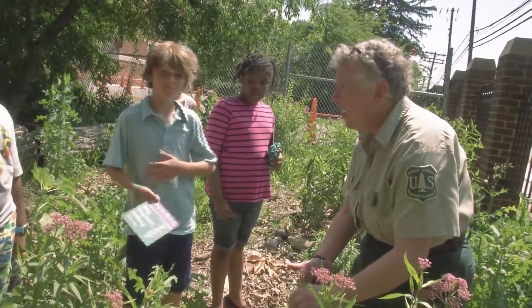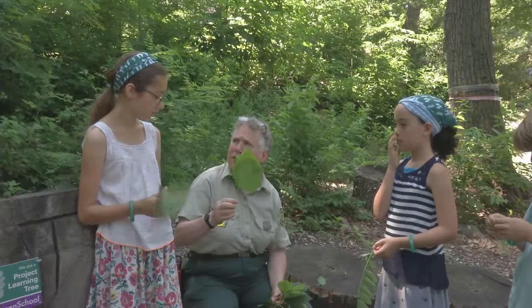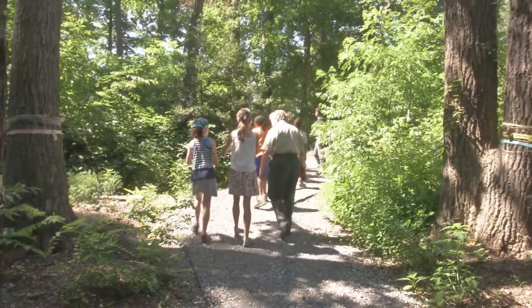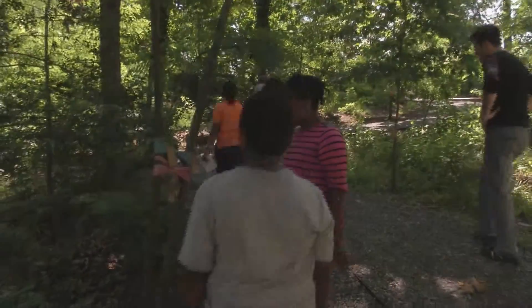The gardens at Yu Ying serve as outdoor labs, and their nature trail even has areas that function as outdoor classrooms. Students also walk through the forest path to get to the building every morning.